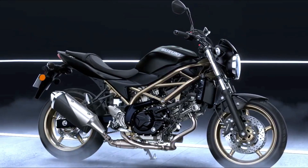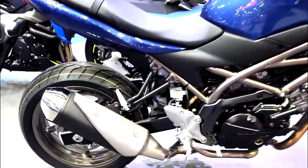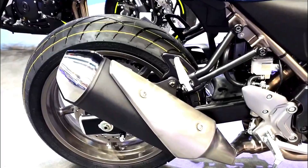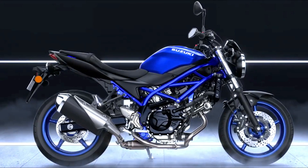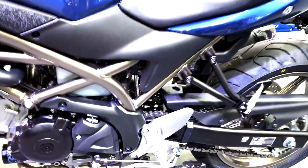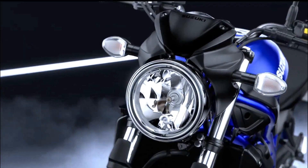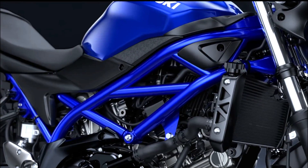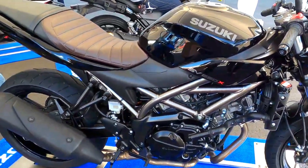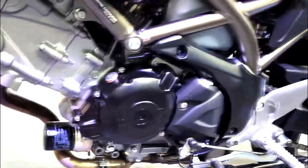At the heart of the SV650X is the reliable 645cc V-twin engine found in the standard SV650, known for its versatility and smooth power delivery. It produces around 75 horsepower and 64 Newton-meters of torque, making for a responsive and engaging ride. The V-twin configuration provides characteristic low-end grunt, making it well suited for both spirited riding and daily commuting.